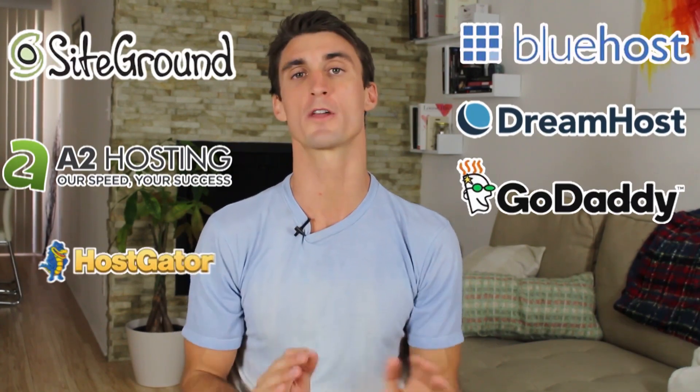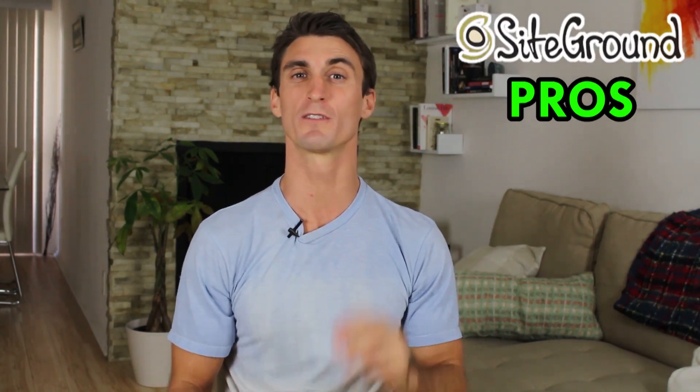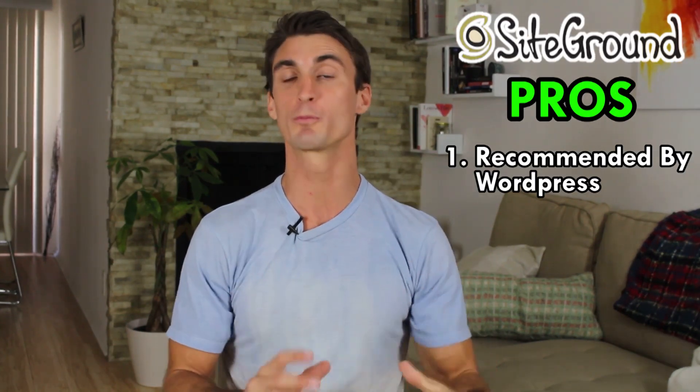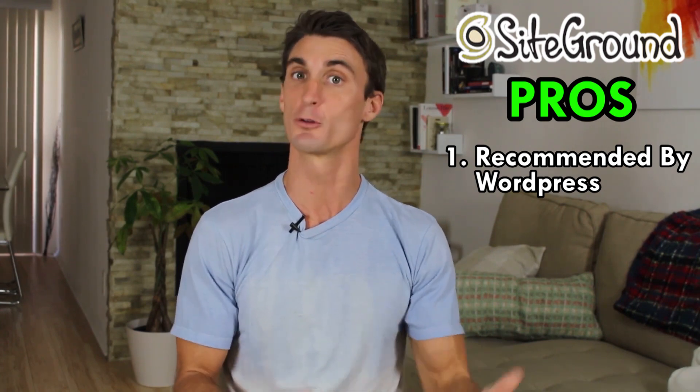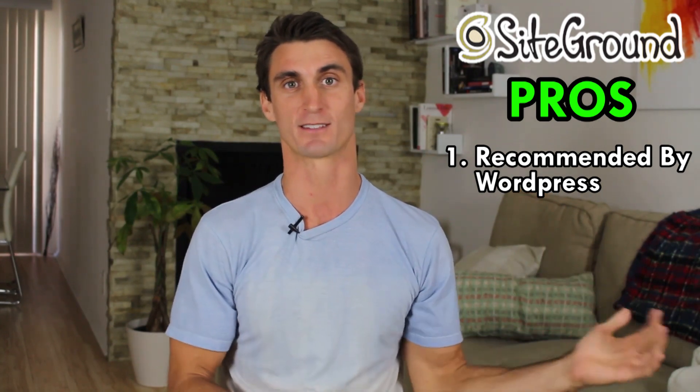By the end of this video, you will know 100% which one of these is right for you. Let's start with the pros of SiteGround. The first pro is it's one of only three companies that WordPress themselves recommends to host WordPress sites. That's a pretty big deal that WordPress actually recommends this company.